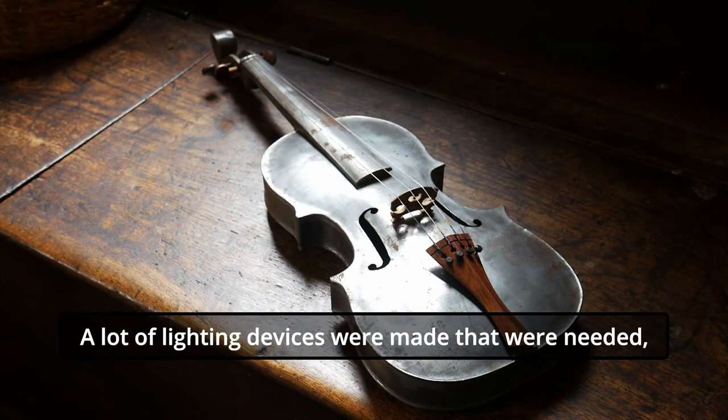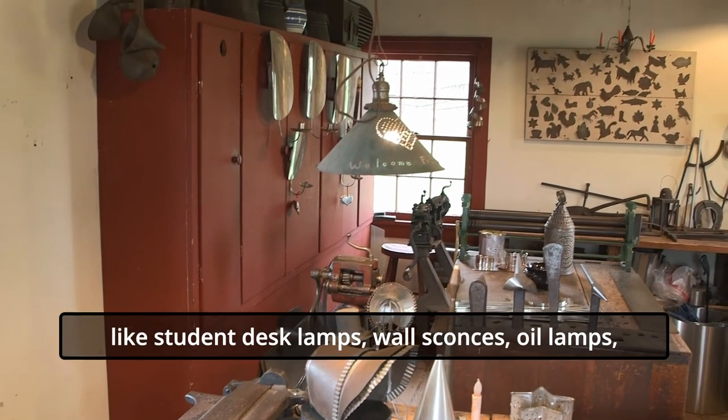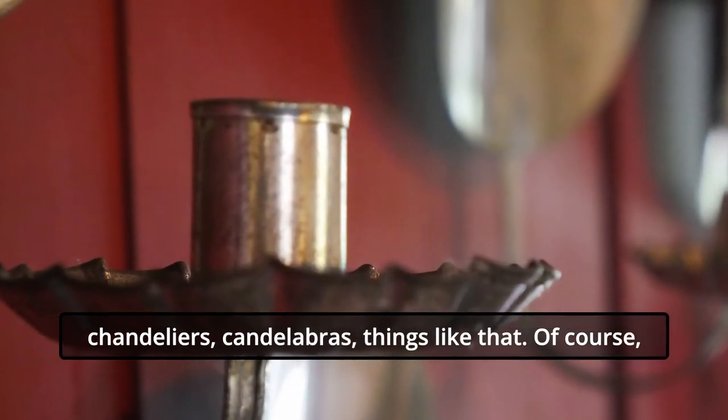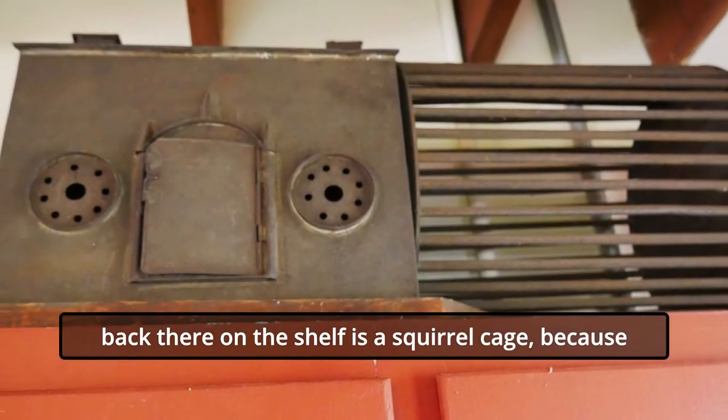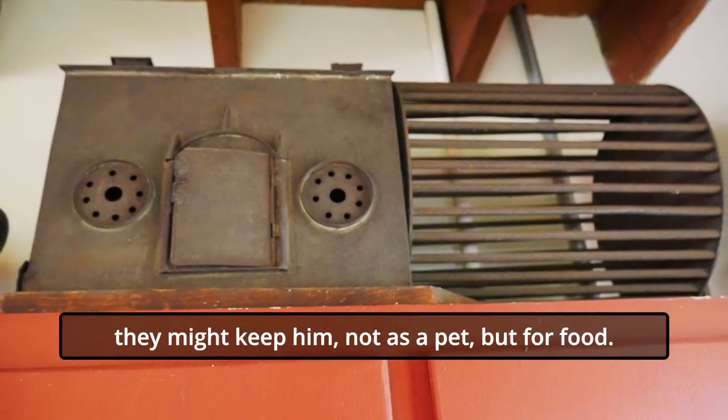Most things were useful utilitarian pieces, used in the home or by other businesses. A lot of lighting devices were made that were needed, like student desk lamps, wall sconces, oil lamps, chandeliers, candelabras — things like that. And of course back there on the shelf is a squirrel cage, because they might keep them not as a pet, but for food.